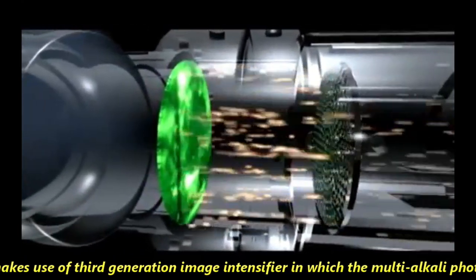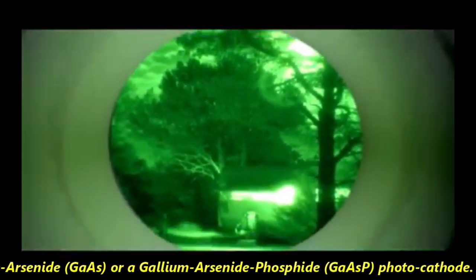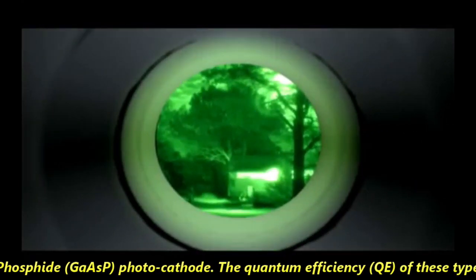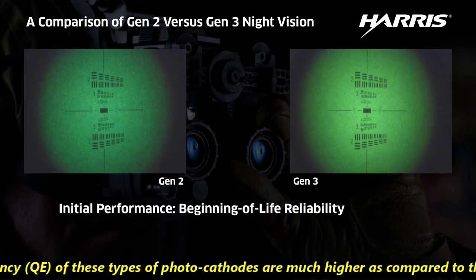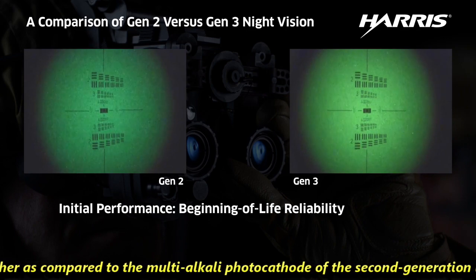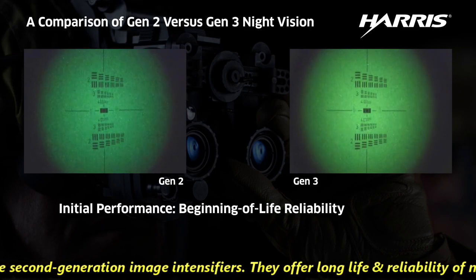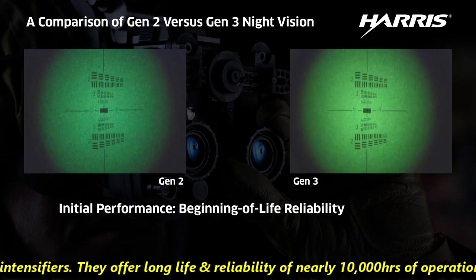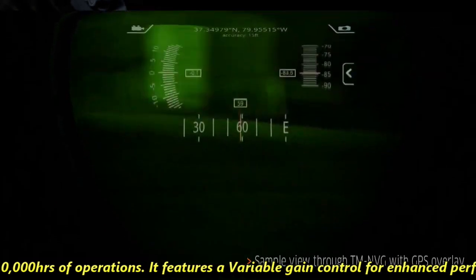TASL makes use of third generation image intensifiers in which the multi-alkali photocathode is replaced by a gallium arsenide or gallium arsenide phosphide photocathode. The quantum efficiency of these types of photocathodes are much higher compared to the multi-alkali photocathode of second generation image intensifiers. They offer long life and reliability of nearly 10,000 hours of operation.